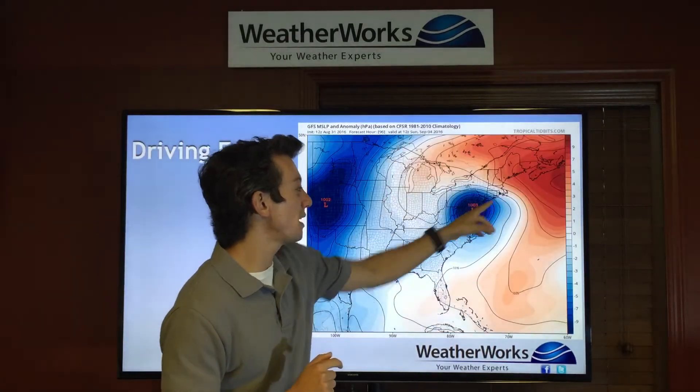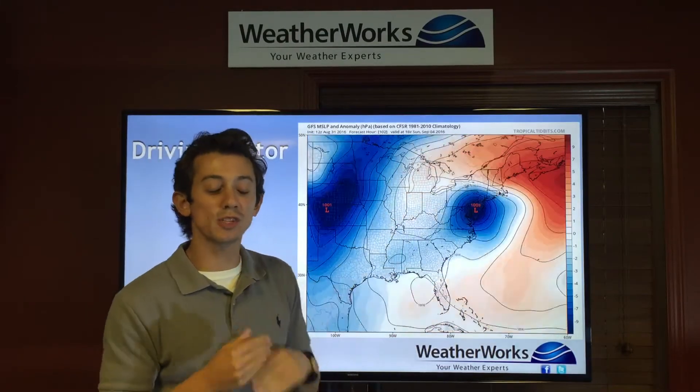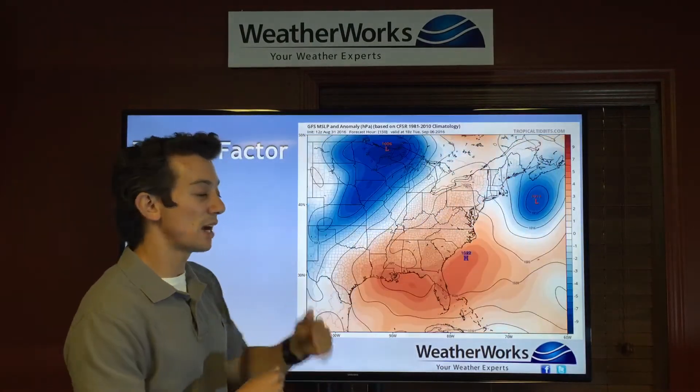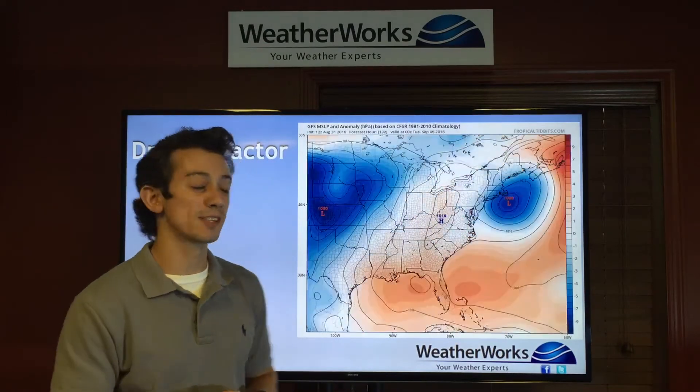And the reason for this is we have a blocking high-pressure system — those are the reds you're seeing. That's pretty much pushing and keeping this low-pressure system stalled out over Maryland and into New Jersey, Pennsylvania, Delaware, etc., Saturday night into Sunday, until the high moves far enough east that it can move east along with it.